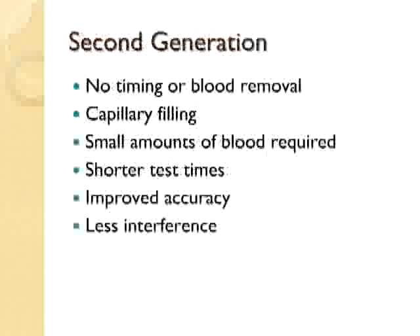They continued in their technological development and produced the second generation of meters, which basically required very small amounts of blood, had shorter test times, improved accuracy, and less interference. Those are the meters that we are continuing to use today, and you'll continue to see further development on.